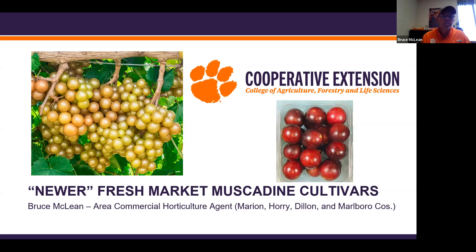Hello, this is Bruce McClain with Clemson Extension. Today I'm going to be talking about some of the newer fresh market muscadine cultivars that are out there.